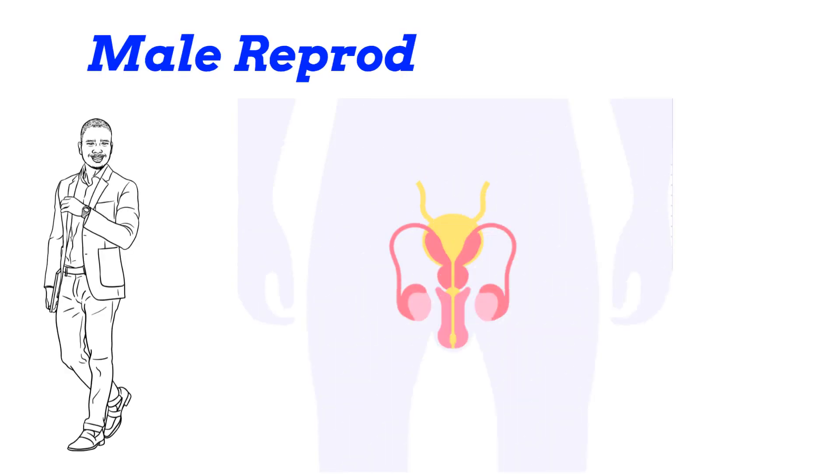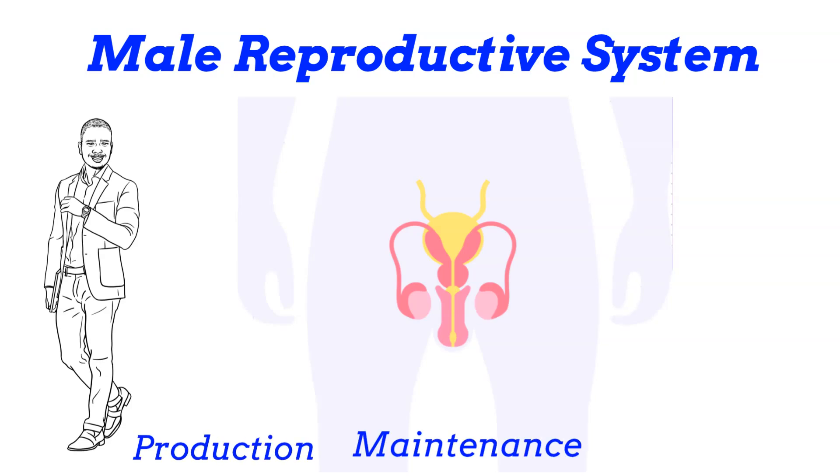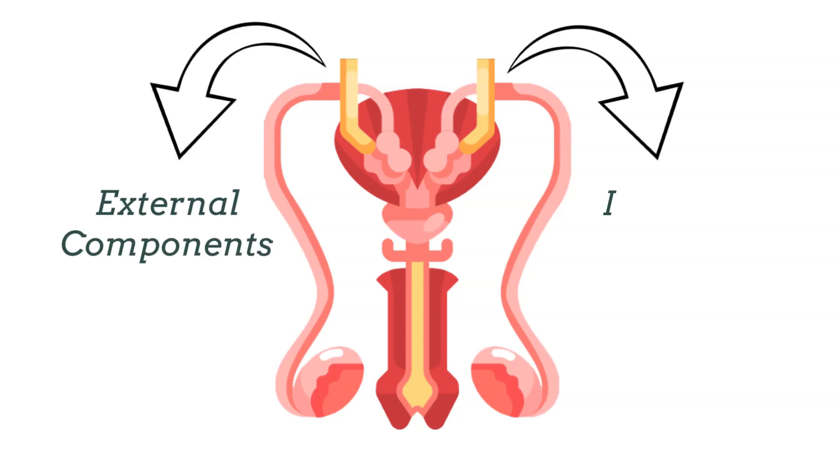Today we're diving into the intricate and fascinating realm of the male reproductive system, a sophisticated network of organs and structures that are fundamental for the production, maintenance, and delivery of sperm and reproductive hormones. The male reproductive system is divided into external and internal components, each playing a vital role in reproductive health.